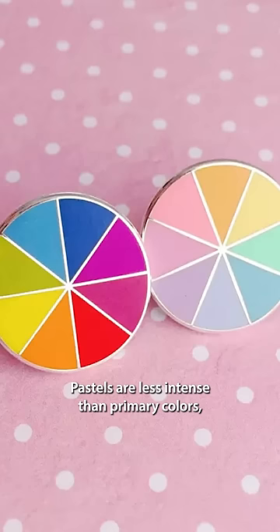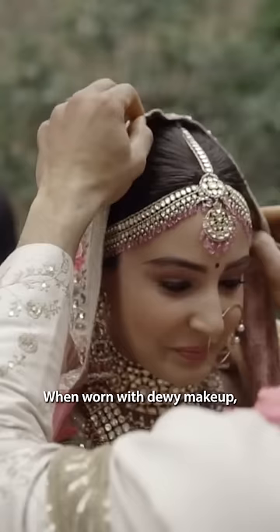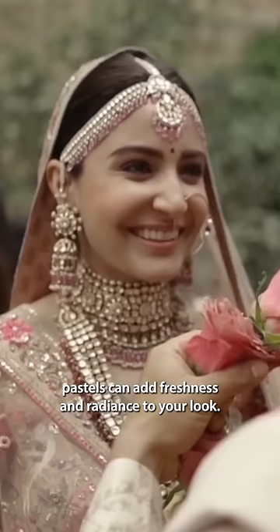Pastels are less intense than primary colors and hence look soft and romantic. When worn with dewy makeup, pastels can add freshness and radiance to your look.